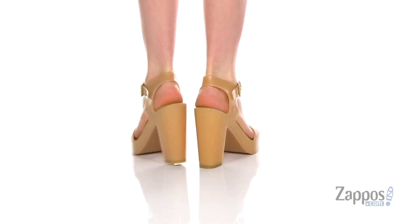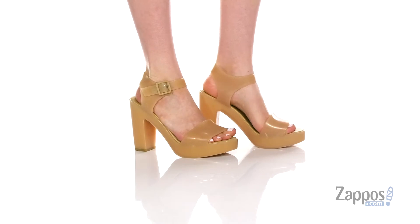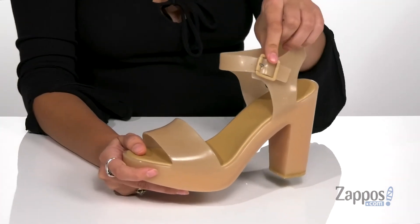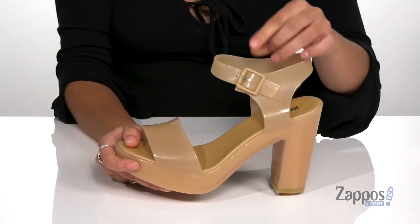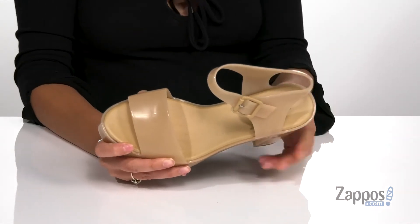These fabulous heels are crafted with a synthetic upper and they're available in a variety of colorways. All of the Melissa's shoes are scented, so you'll be smelling fresh when you're wearing them. They feature an adjustable buckle closure at the ankle providing you with a secure fit. Inside is PVC lining with a cushioned footbed for some comfort.